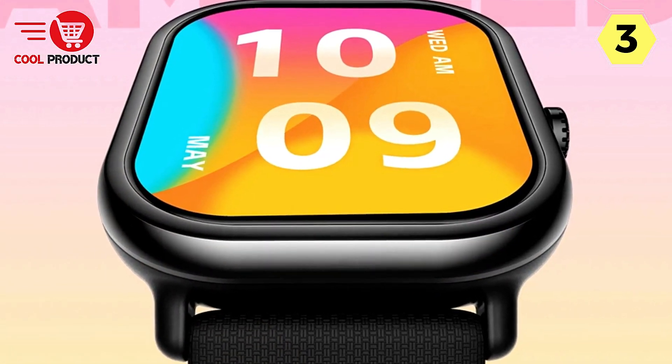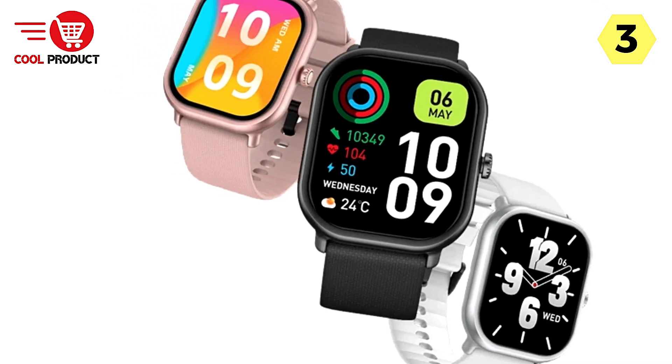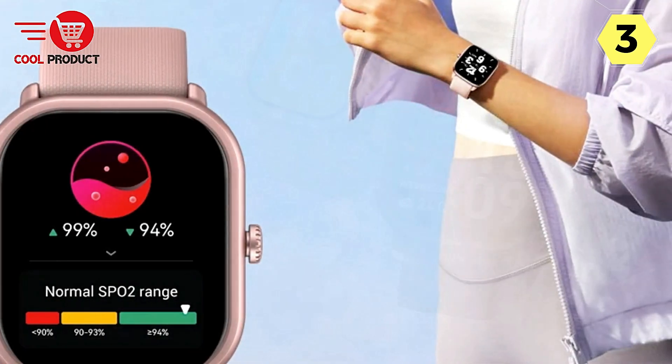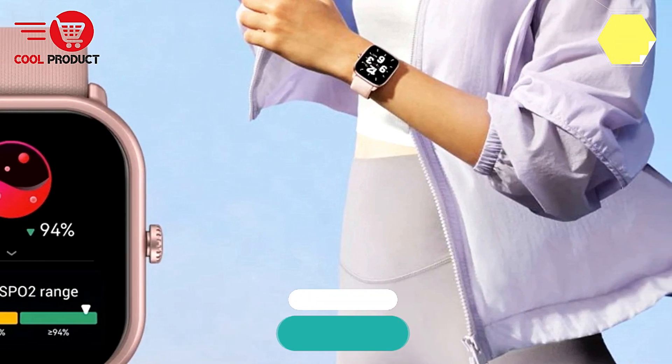In conclusion, the Zblaze GTS 3 Pro smartwatch is not just a smart accessory — it's a holistic lifestyle solution. Elevate your style, monitor your health, and stay connected with this feature-rich and stylish smartwatch that seamlessly integrates into your daily routine.